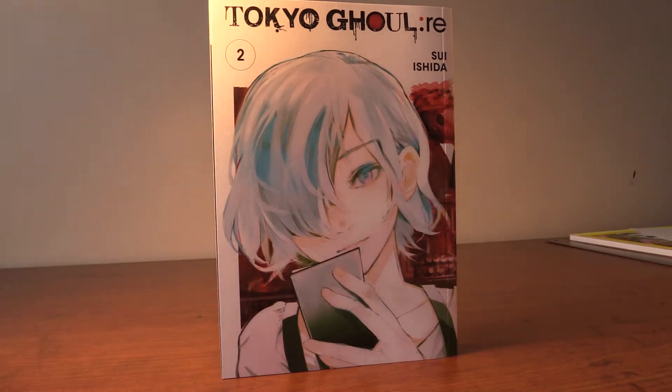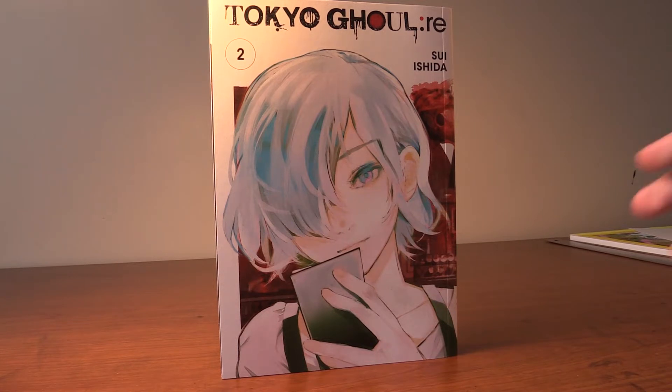Next we got Touka from Tokyo Ghoul and she looks beautiful in this. I love her light blue hair. Beautiful cover.